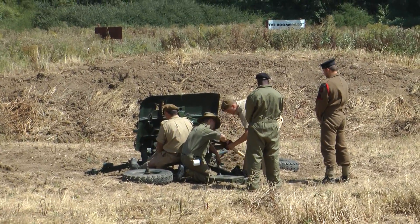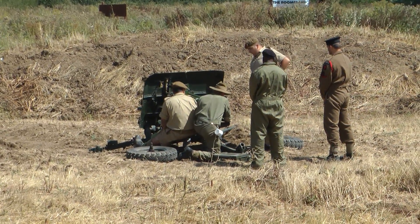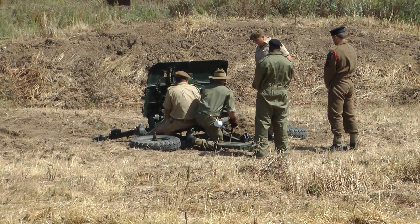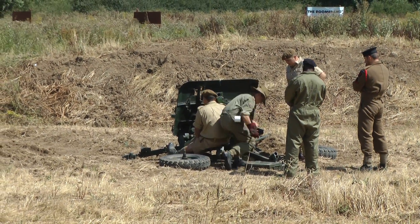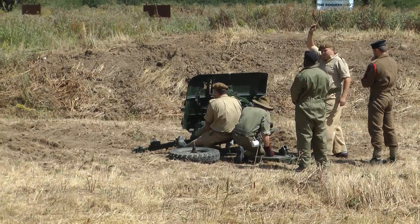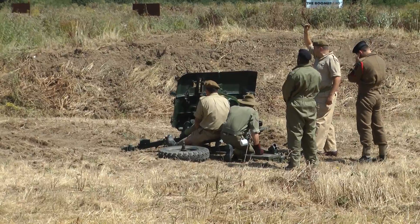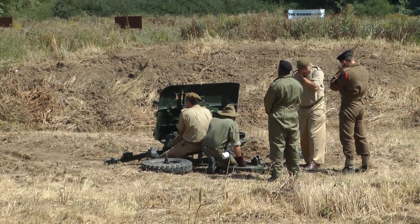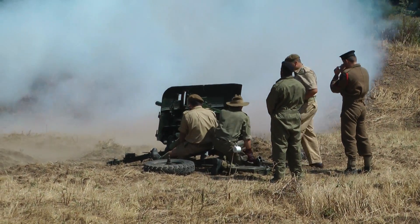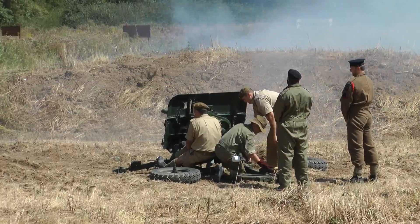So what we're going to do now is we're going to put the first round down the range, just to give you the sense of shock and awe of the little two-pounder. Michael, on you. There you go, first round going down — little run, big bang.